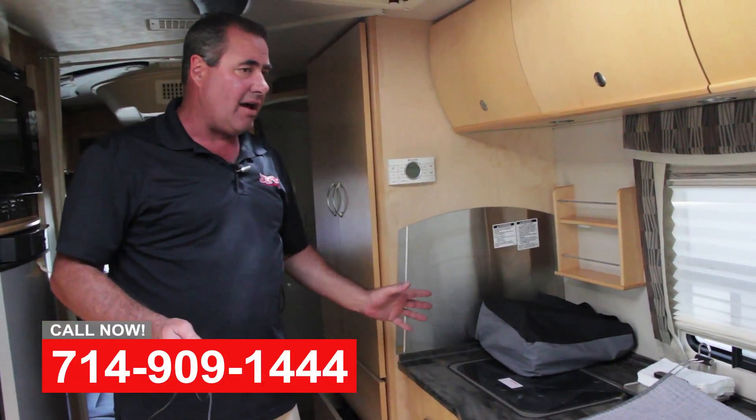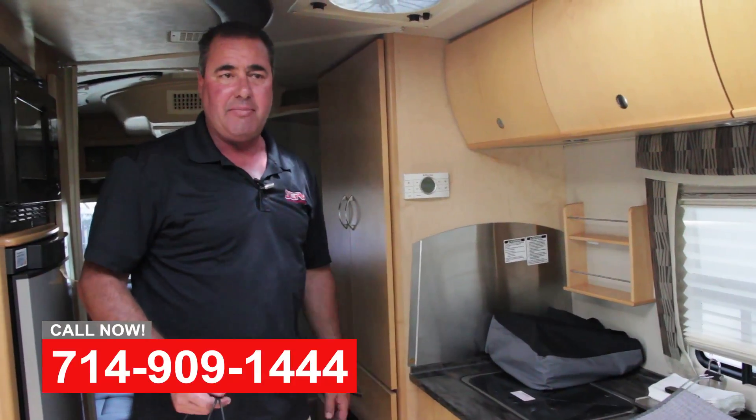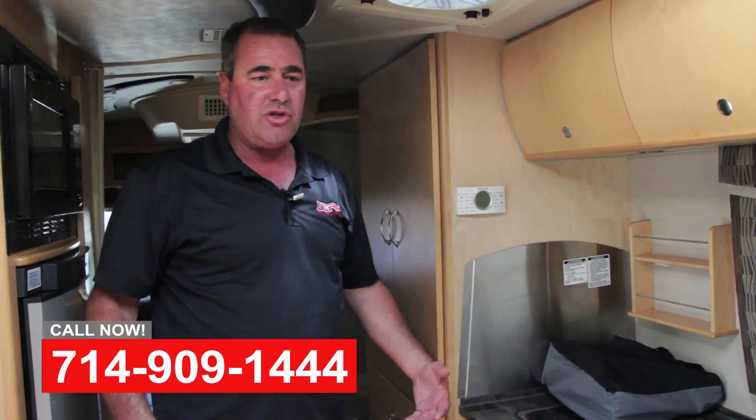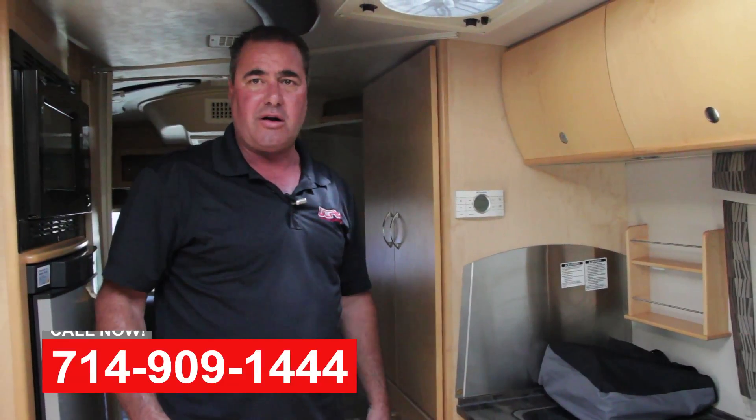Just getting ready to detail it up, pull it out, clean it up, and give it back to the customer now. So if you've got any water damage, coach interior work, insurance claim work, anything you need help with, we're happy to help.